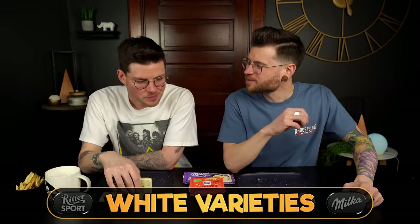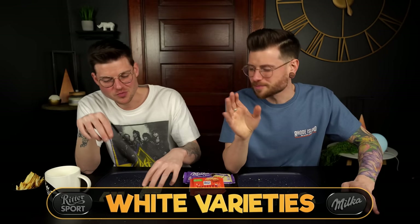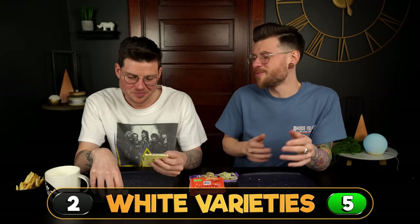This one breaks my heart to decide between — they're both so unbelievably good. But I think the high five gave away my answer. Yeah, we're going Milka. My goodness, that's hard to choose between.